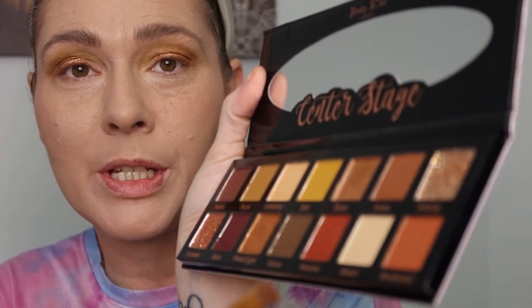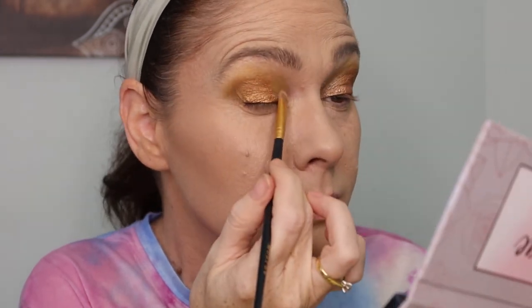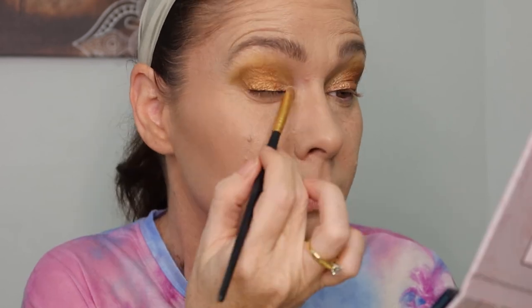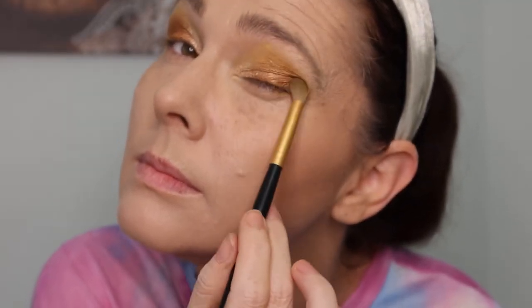On the inner third of the eye we're going in with Boom, which is the lightest color. I'm going to place that there and then I'll go finish the eyes off and be right back.